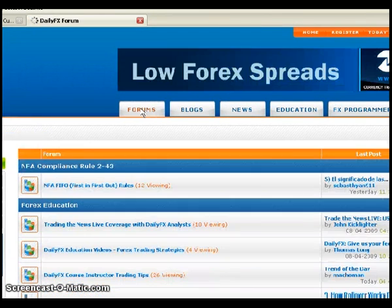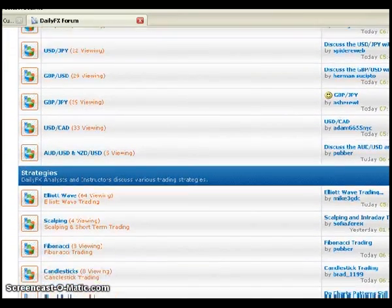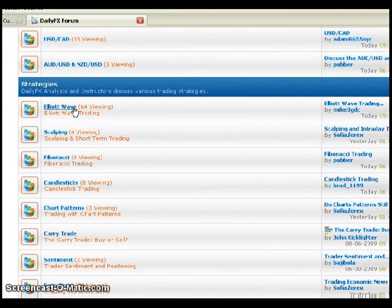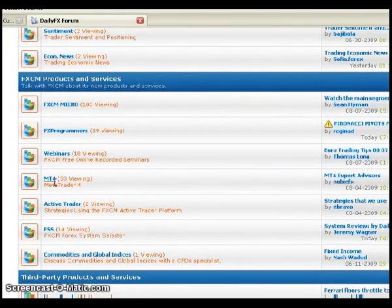For newer traders, there are plenty of topics to go over. You might not be well versed in certain currency pairs you want to learn about — scalping, Elliott Wave, the carry trade, sentiment and the SSI, the latest economic news, FX programmers, webinars, MT4. Any questions about active trader — you can click on those threads. Feel free to ask questions about any of these topics. It's very free, very open, and there is a wealth of information here just waiting to be utilized.